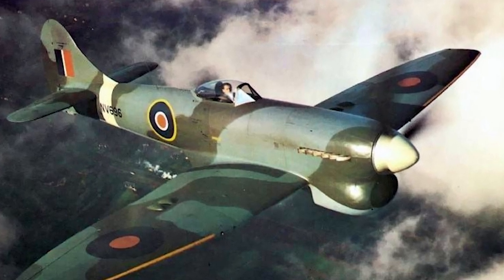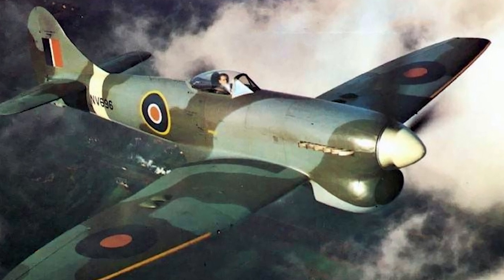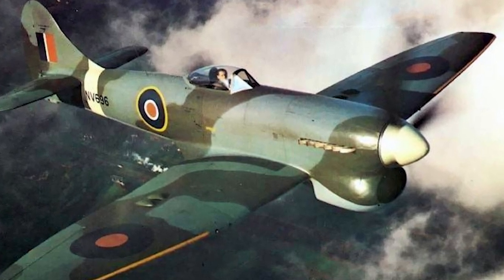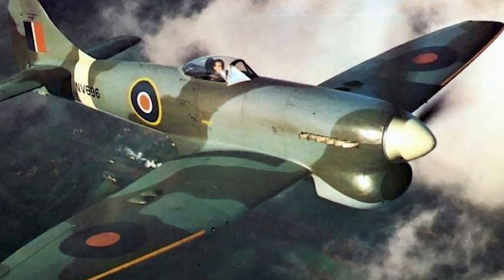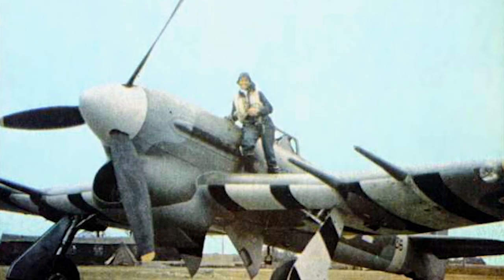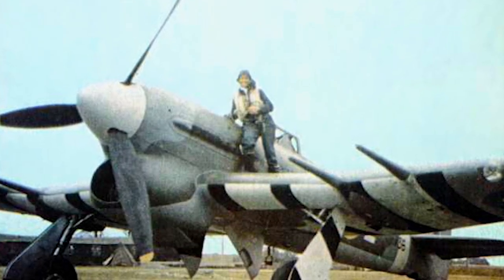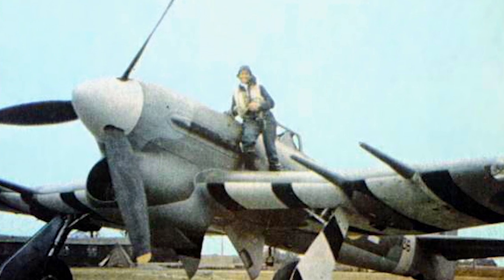The Typhoon also laid the groundwork for another famous aircraft, the Hawker Tempest. The Tempest was essentially a redesigned Typhoon, intended to fix its earlier shortcomings, and it became one of the fastest and most potent fighters of World War II. The Hawker Typhoon, despite its initial teething problems, left a significant impact on the outcome of World War II.